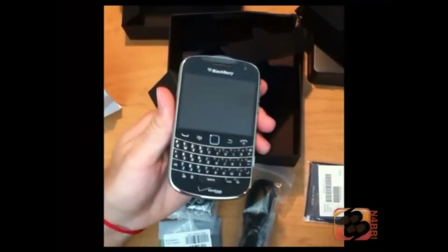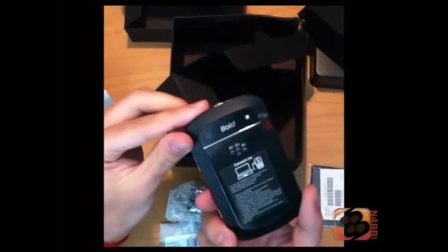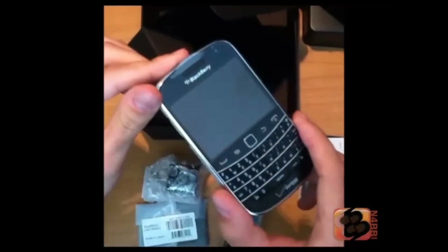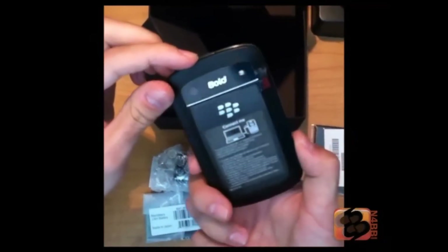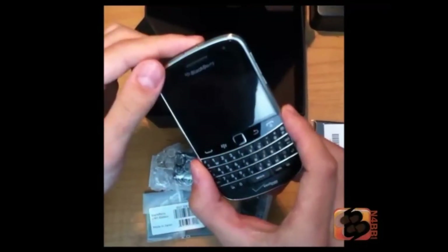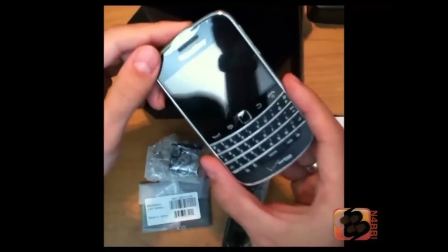This is the Verizon BlackBerry Bold 9930. You can get it right now from Verizon — it will be in stores August 25th. It's $249.99 on a two-year contract and $509.99 if you buy it outright. This is Lucas and thank you for watching.